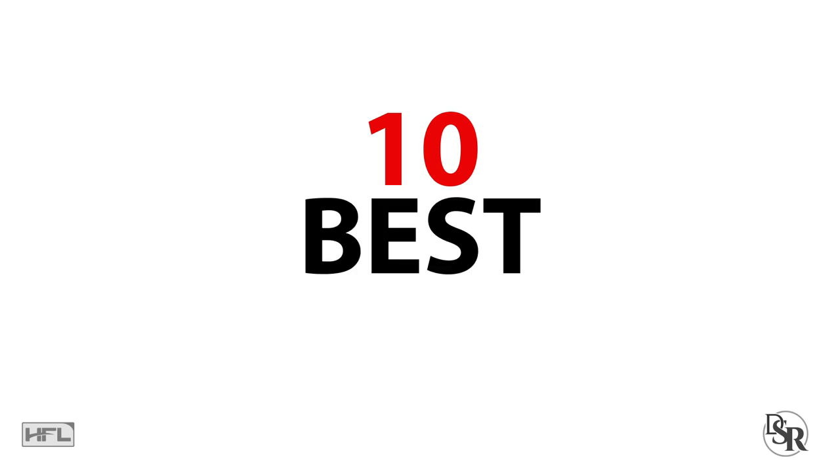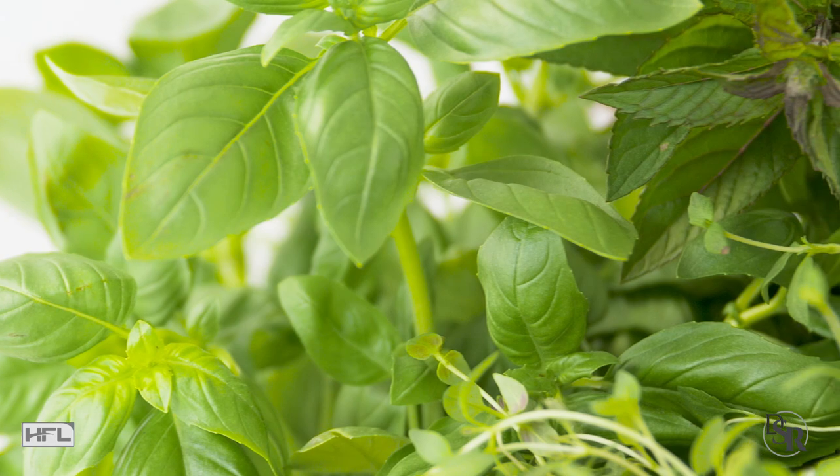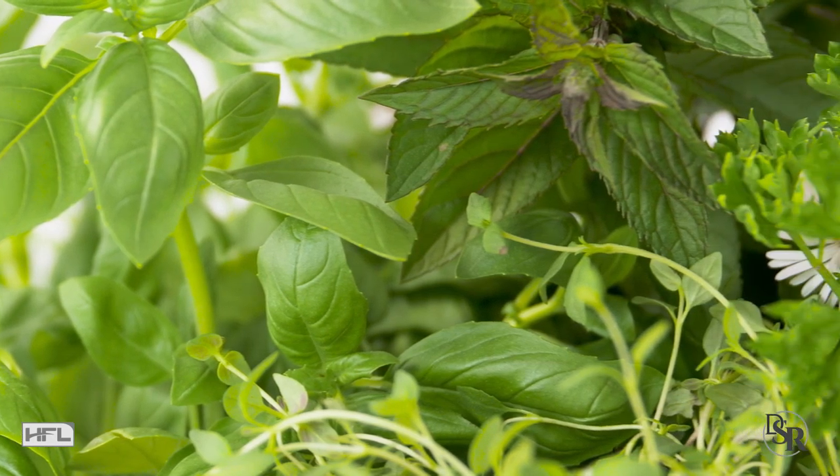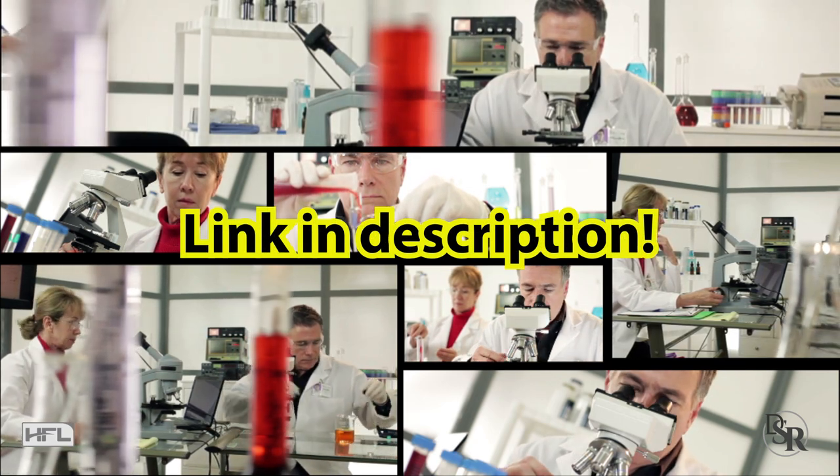So let's get started with the 10 best scientifically proven herbs. I'm going to give a quick summary about each of these herbs, and if you want specific details, clinical studies and so forth, I've put a direct link to everything below this video in the description area.